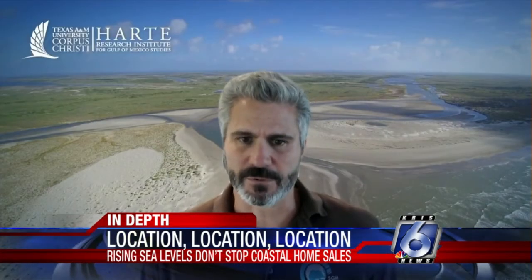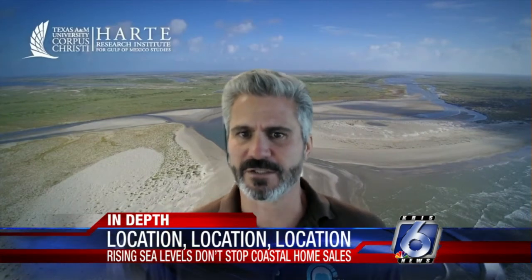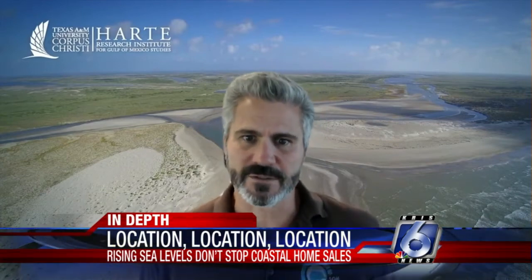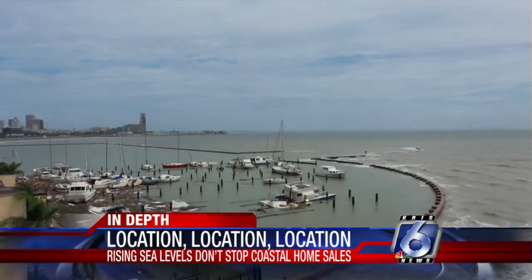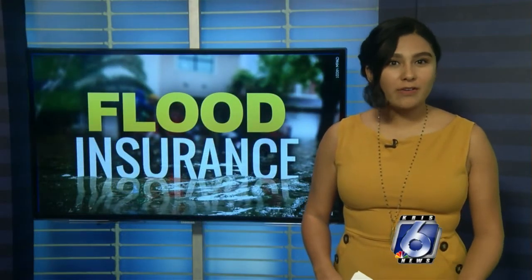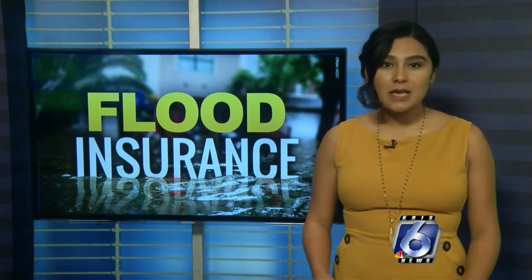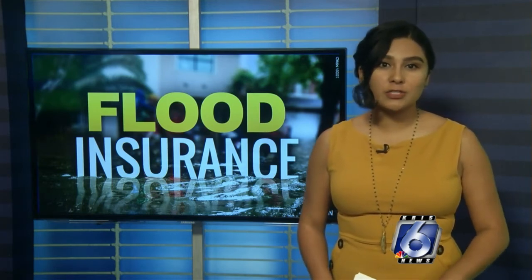"The flooding that comes from those tropical storms, we have to take that into account. And also because we're a coastal city, the issue of sea level rise over time." So whether you are in a high-risk zone or not, FEMA recommends people look into purchasing flood insurance, because most regular homeowners insurance policies don't cover flood damage.